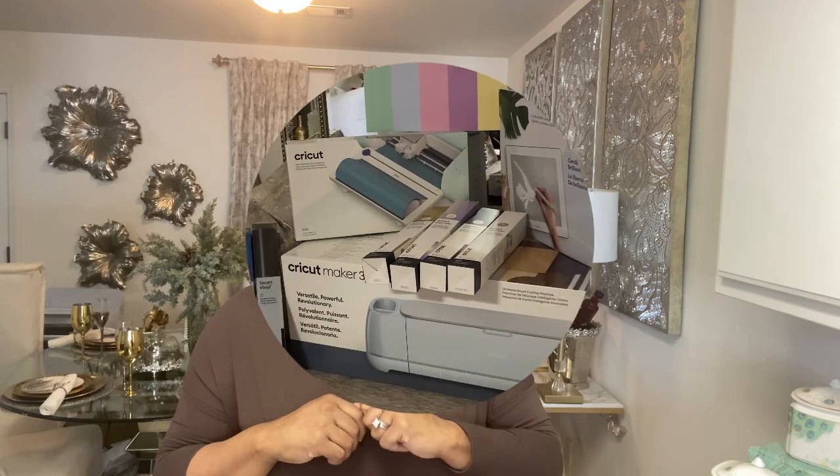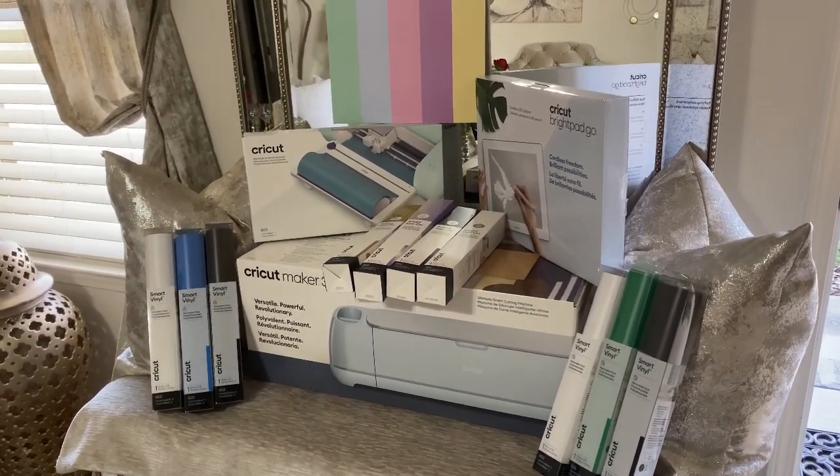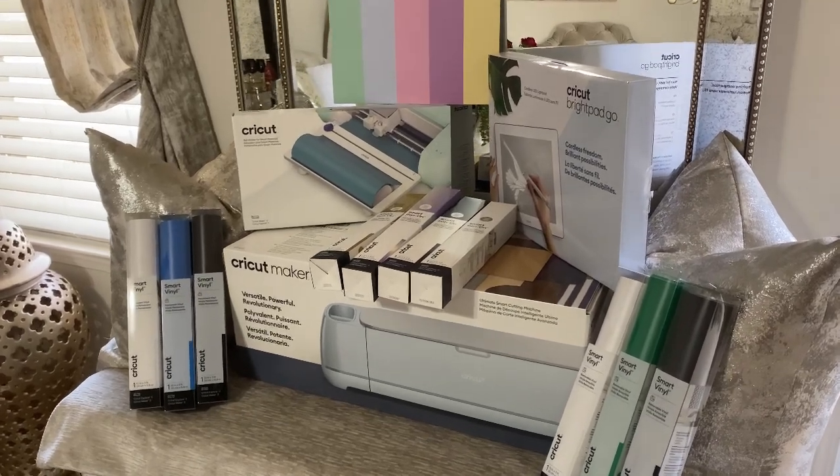I partnered with my wonderful friends over at Cricut and they're going to help me level up my kitchen organization. If you're ready for the organization, customization, inspiration, motivation, and all the creativity that Royalty Design brings, sit back, relax, and keep going. Today's video is being sponsored by Cricut.